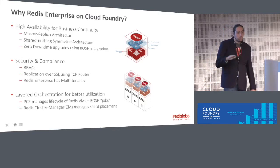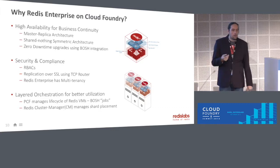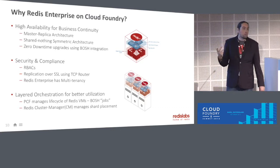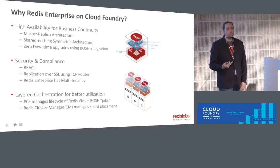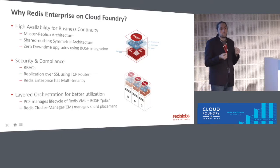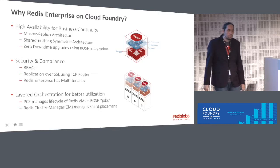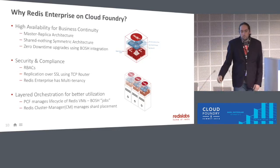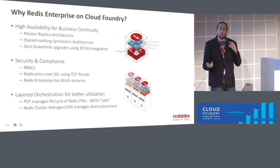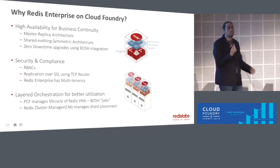With the underlying BOSH infrastructure, we're able to do zero downtime upgrades. On the security side, we have role-based access control. We can do replication over SSL, which many of our financial services customers require — and this is something you can do out of the box versus something you can't even do with open source today. We also have a really strong multi-tenancy model that allows you to have multiple databases sharing the same VM, versus something like ElastiCache, which makes you use as much machine time as possible on as little resources as possible.